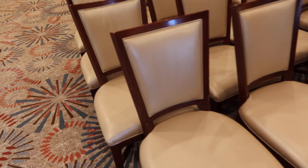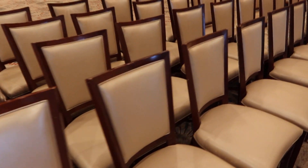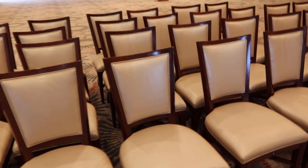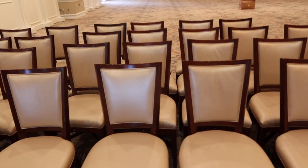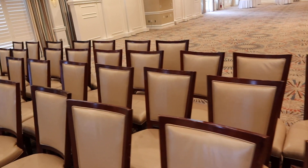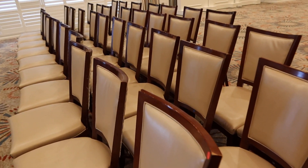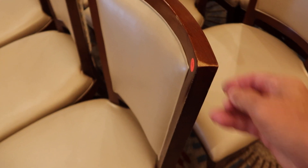There's 87 of them, so we're going to break it down into smaller numbers and we'll see how it goes. They all seem to be in pretty good condition — I don't see any rips on any of the seats. They're all wood, so they might need a little touch-up here and there.